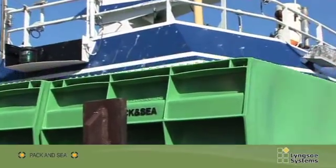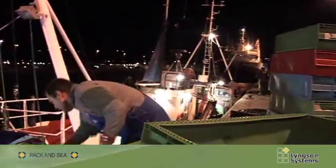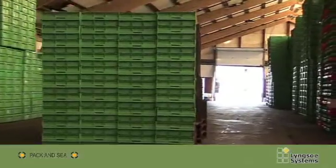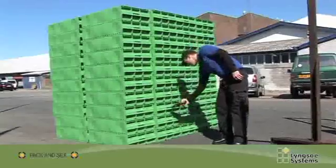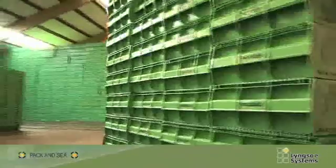After scanning, the fish crates are delivered to those vessels that pack the fish at sea, or like in this instance, to smaller vessels. At the same time, a large number of fish crates going directly into the collection house are also scanned.